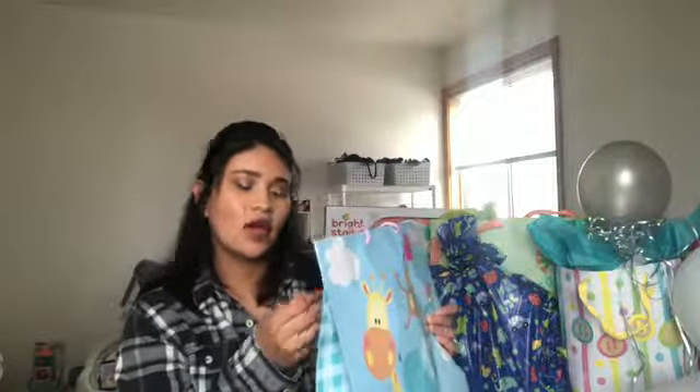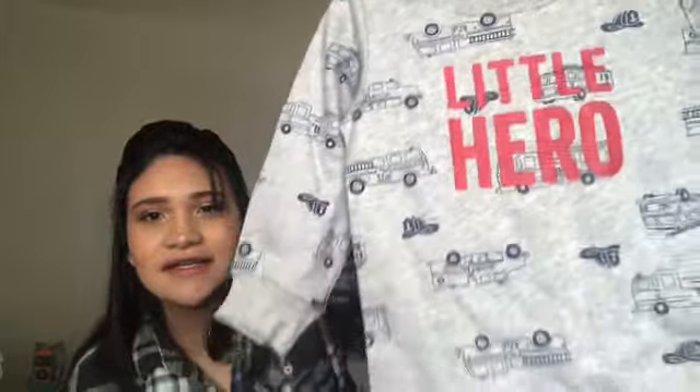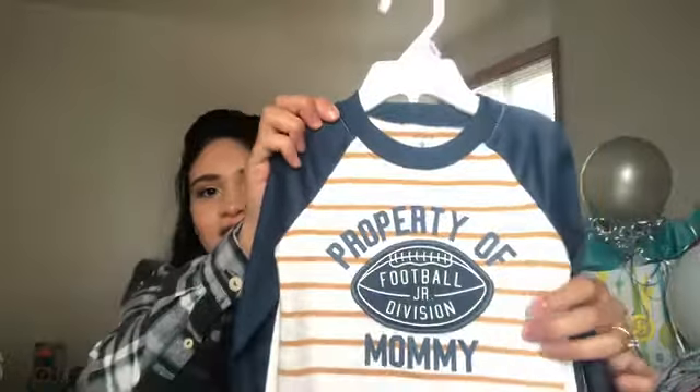My aunt and uncle gave me this. I always love baby packaging, it's so cute. Obviously I've opened these presents before, but anyway, they got me these cute little outfits. This one says 'little hero' and it has fire trucks on it. And then this one says 'property of mommy' and has a little football division logo on it. I love the colors — it's a onesie and some pants. That's what my aunt and uncle gave me.